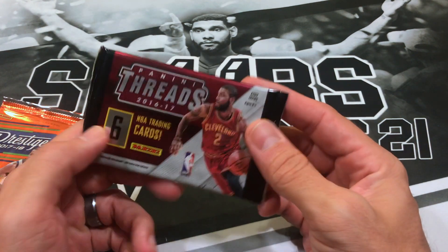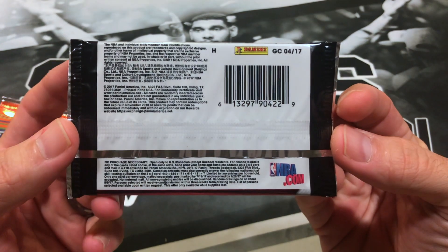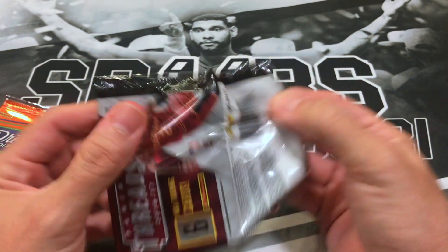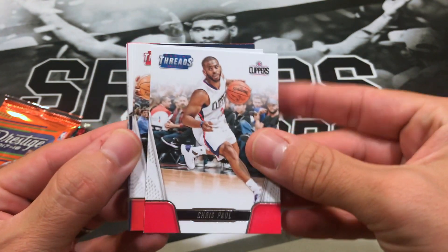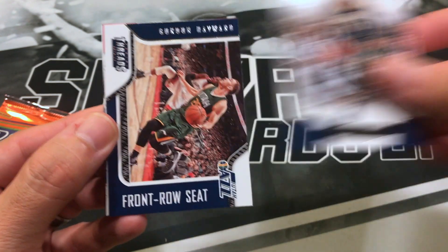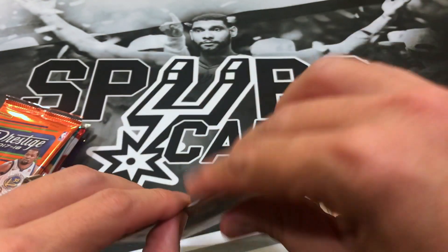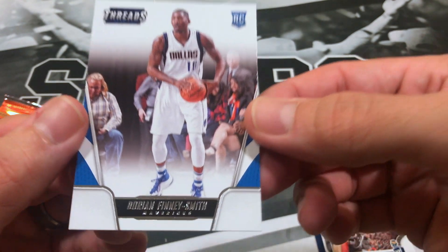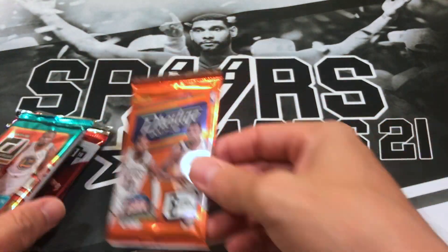16-17 Threads comes with six cards. If you haven't subscribed please do so — hit that notification bell to get notified every time I post. We start off with a Chris Paul, then Dennis Schroeder, Paul George, a front row seat of Gordon Hayward, JJ Redick, and a rookie of Dorian Finley-Smith.